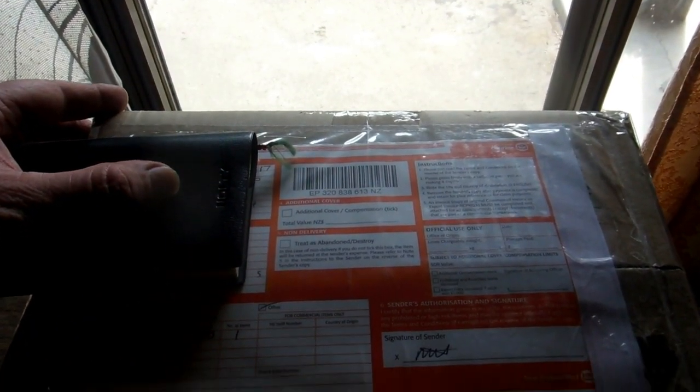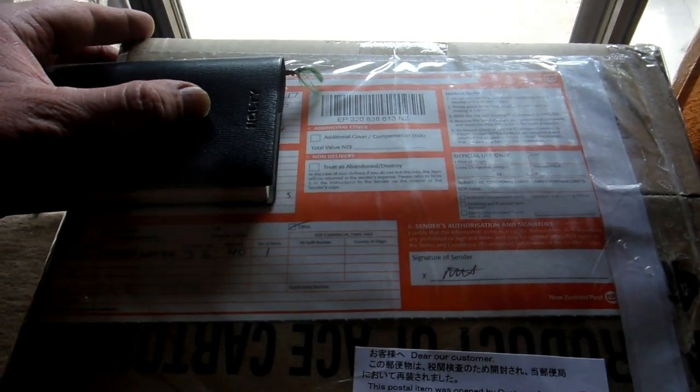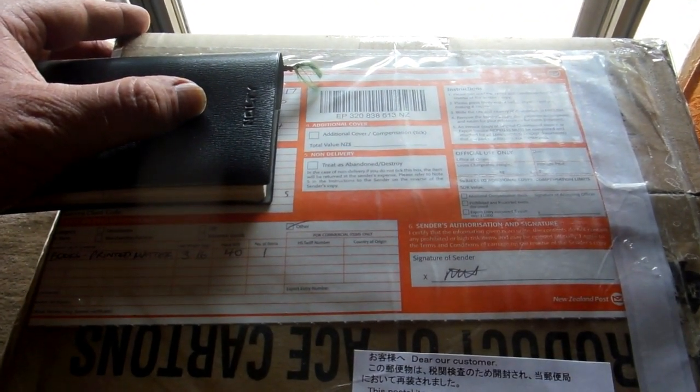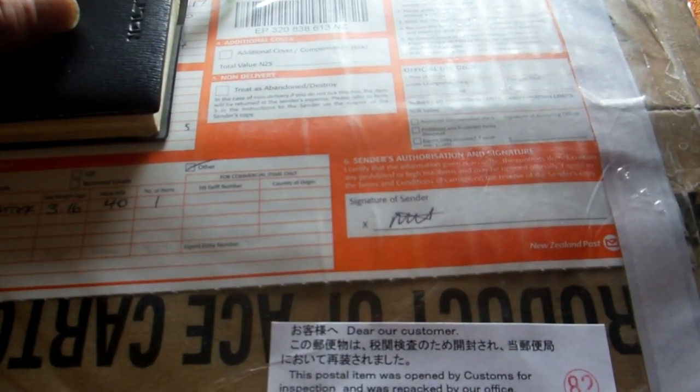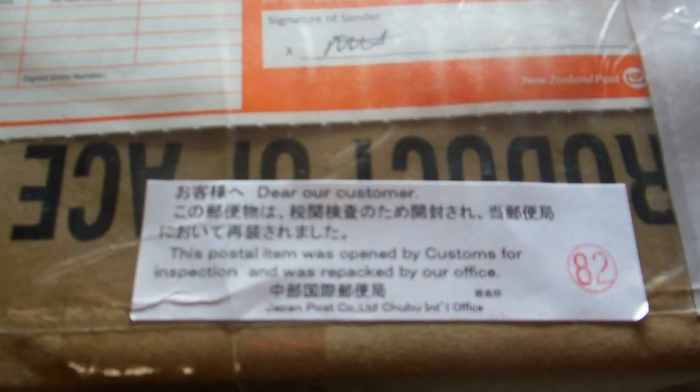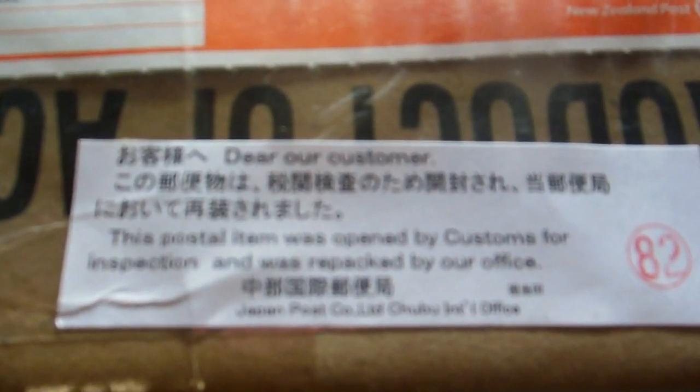We'll probably put this video on our 'how to do stuff in Japan' playlist. This is a bit of a heads up: if you spend any time in Japan and you get sent any parcels from outside Japan — maybe from your home country or from anywhere — this is very possibly going to happen to whatever is sent to you.